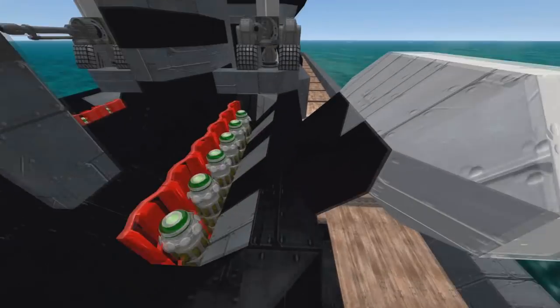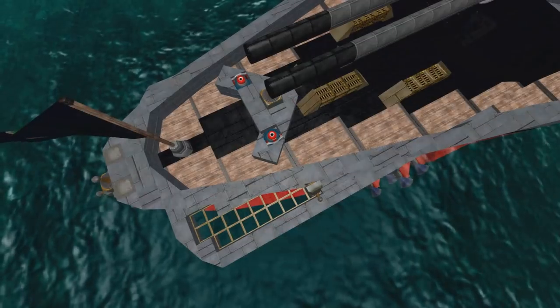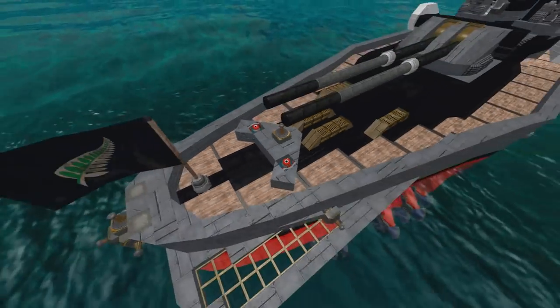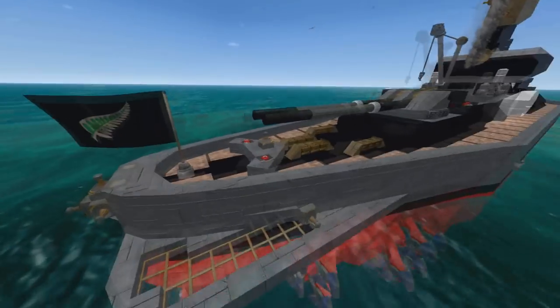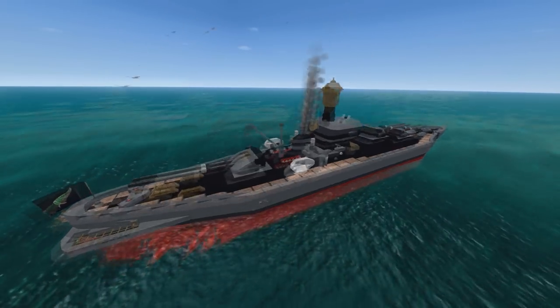These things - Thrusters, Stickfest, Raider Boys - get fired up into the air and they pull entire swarms of missiles along behind them. It's actually really hard to land missiles on this thing unless you fire them continuously. So it's very well protected against CRAM shells and missiles.